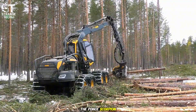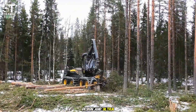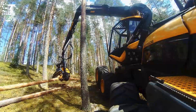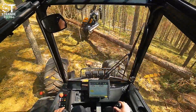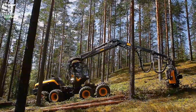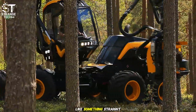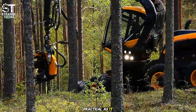Next up is the Ponsse Scorpion King, a machine everyone loves. Its modern design and ultra-stable eight-wheel system make it run incredibly smooth. The real game-changer is the rotating cab — the operator always stays at the center, moving with the boom, never losing sight of the work. That means less strain, less fatigue, and way more productivity. It's fast, precise, and surprisingly gentle on the forest. It may look like something straight out of a sci-fi movie, but the Scorpion King is as practical as it gets.